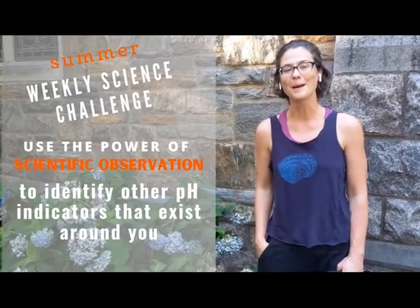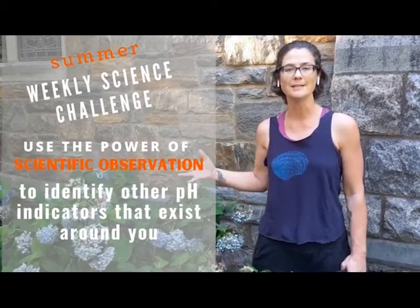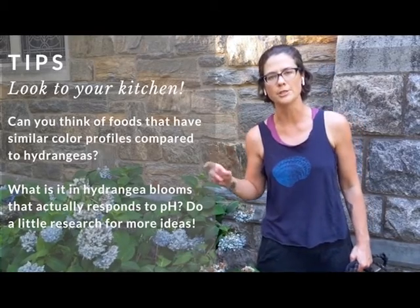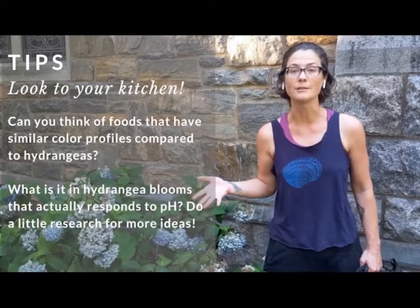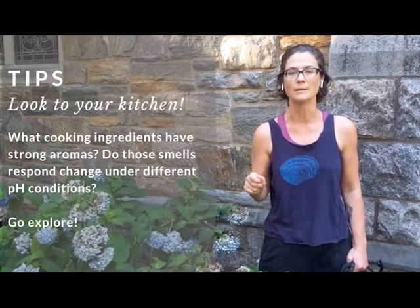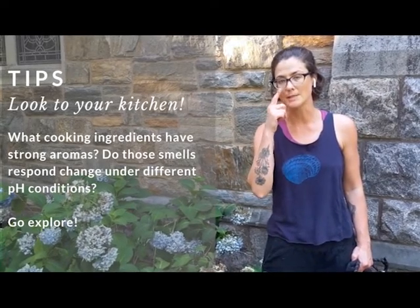For this week's science challenge, I challenge you to make your own observations of things that change in response to pH that you can find around you — either outside, in your kitchen, or maybe in the hardware store. Think about the different color schemes that the hydrangea bushes have shown, from pink to blue and purple. What are some other things that exhibit those types of colors? Do they respond to pH? But don't get trapped into thinking that readouts for pH are only visual. Think about other types of senses that might allow you to detect changes in pH, like your sense of smell.